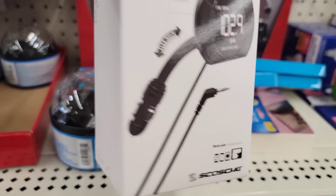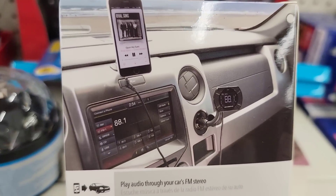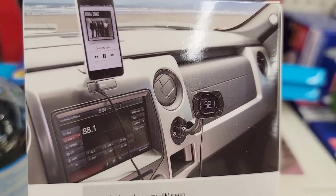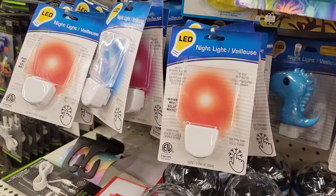It works with iPod, iPhone, iPad, Android devices, smartphones, tablets, and more. This is an amazing deal — retails for over $16.